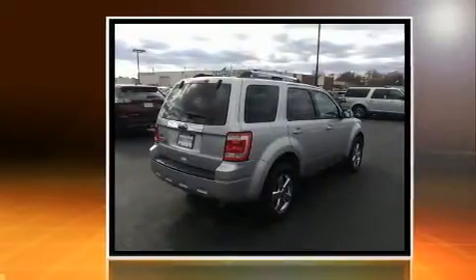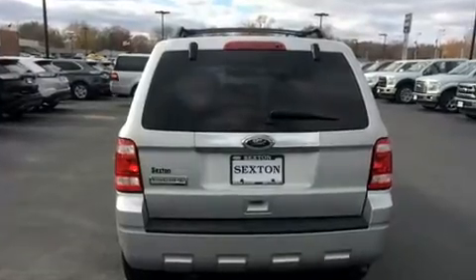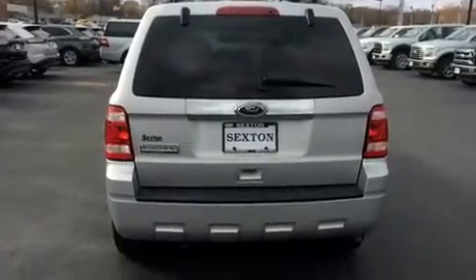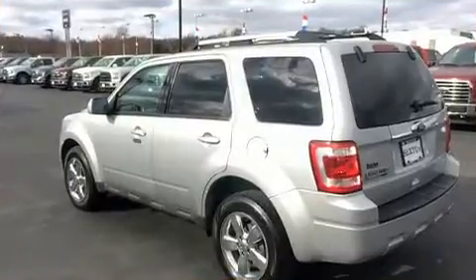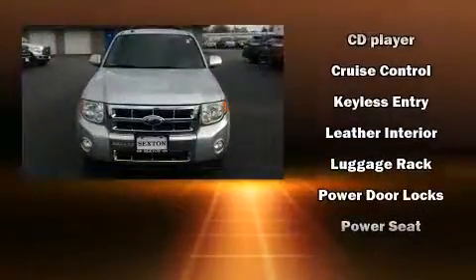A wealth of standard features mean that you no longer have to sacrifice. Like heated seats, a leather steering wheel, a trip computer, fully automatic headlights, heated door mirrors, rear wipers, and power windows.